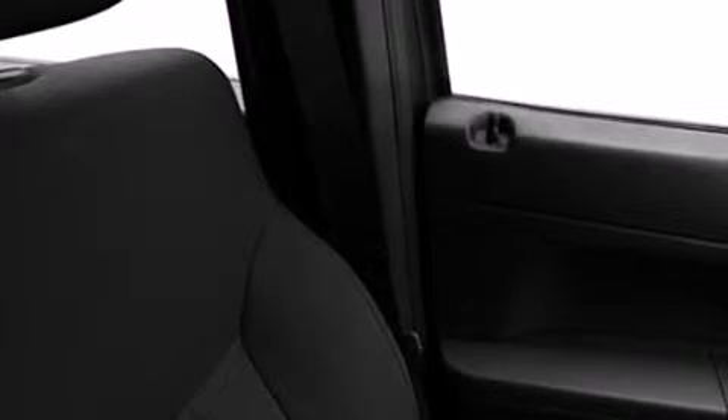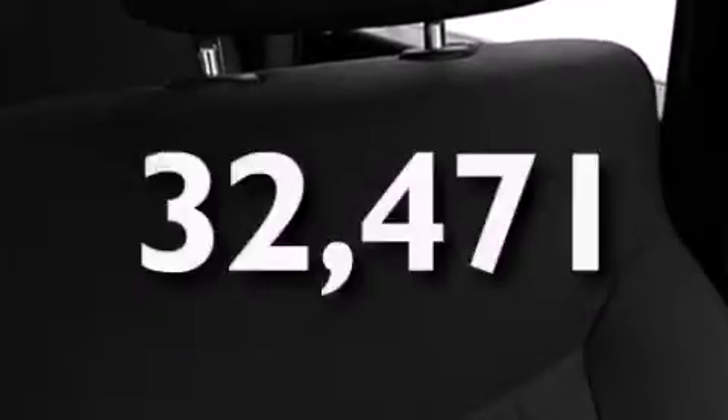Additional features include three-point rear seat belts, rear seat child-proof door locks, air conditioning, a rear window defroster, a rear window wiper, and this vehicle has fewer than 33,000 miles on the odometer.